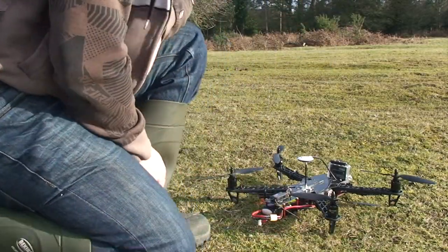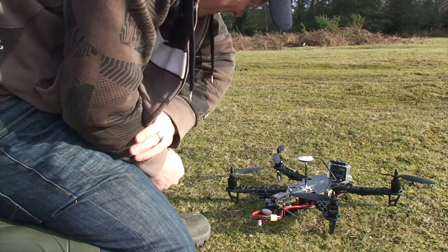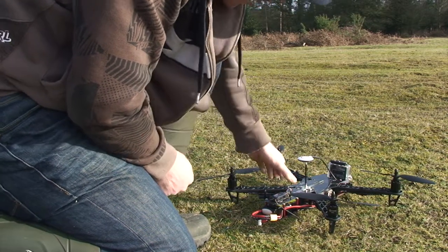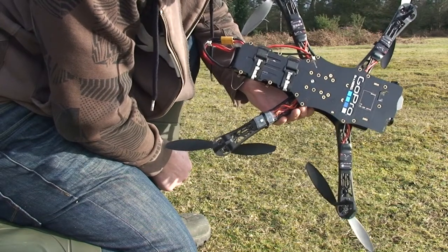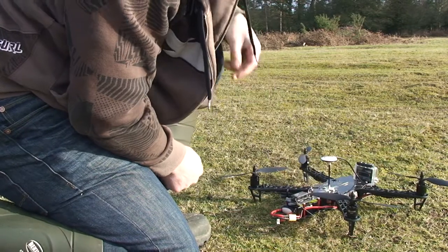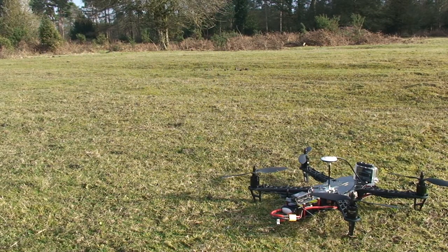Before we get too cocky with the maiden flights today, I think I'd better check out the return-to-home capability if it loses signal. I don't know whether you can see that, but we've got a flashing green light to indicate it's got its GPS lock. With the battery refreshed, that should be marking the home position.